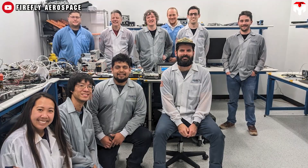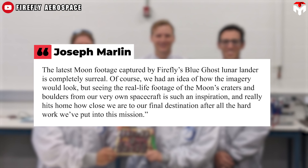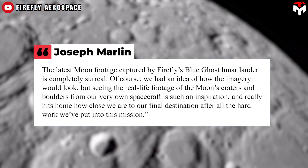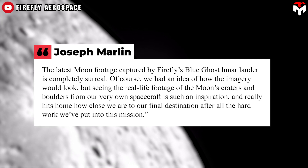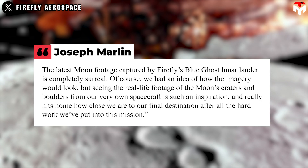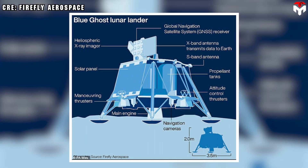Joseph Marlin, deputy chief engineer for Blue Ghost, is fascinated by the beauty of the moon, quote: "The latest moon footage captured by Firefly's Blue Ghost lunar lander is completely surreal. Of course, we had an idea of how the imagery would look, but seeing the real-life footage of the moon's craters and boulders from our very own spacecraft is such an inspiration, and really hits home how close we are to our final destination, after all the hard work we've put into this mission." While in lunar orbit, Blue Ghost achieved an interesting milestone — one of its payloads successfully acquired and tracked Global Navigation Satellite System signals for the first time ever in lunar orbit, setting a new record.